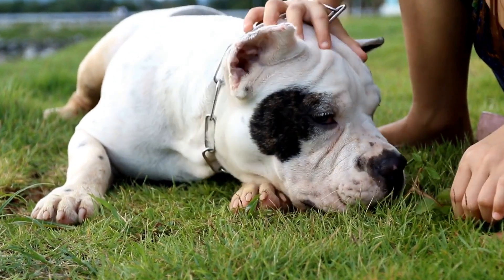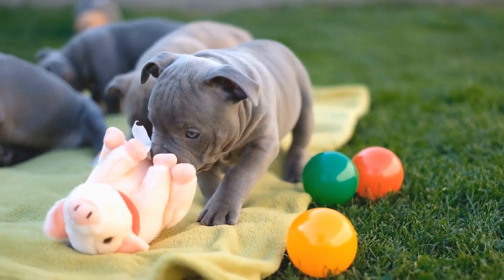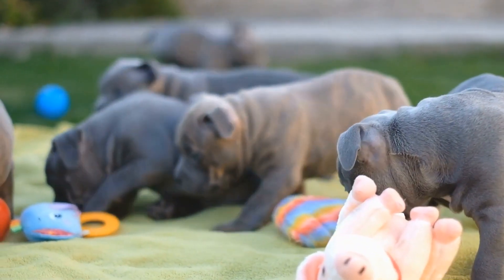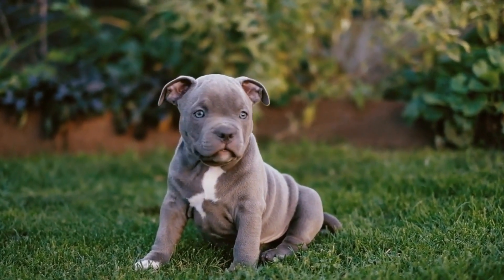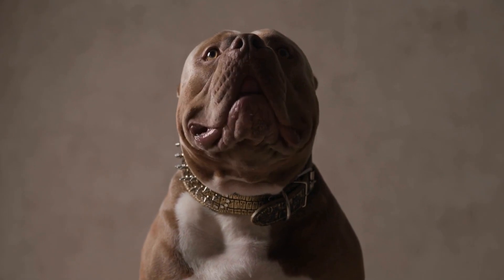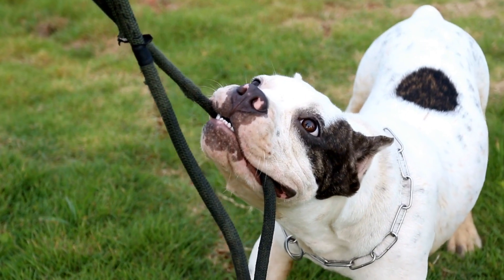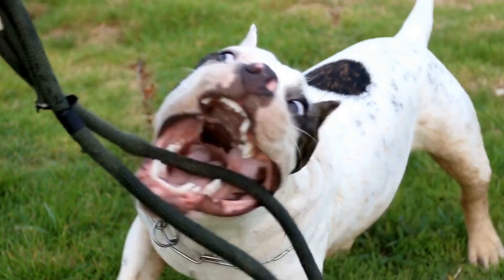American Bully Home Safety: Creating a Bully-Friendly Environment. American Bullies are known for their muscular build, tough appearance, and gentle nature. They make great companions and are valued members of many households. However, it is crucial to provide them with a bully-friendly environment that ensures their safety and well-being. In this video, we will discuss some essential tips and guidelines to create a safe and comfortable home for your American Bully.